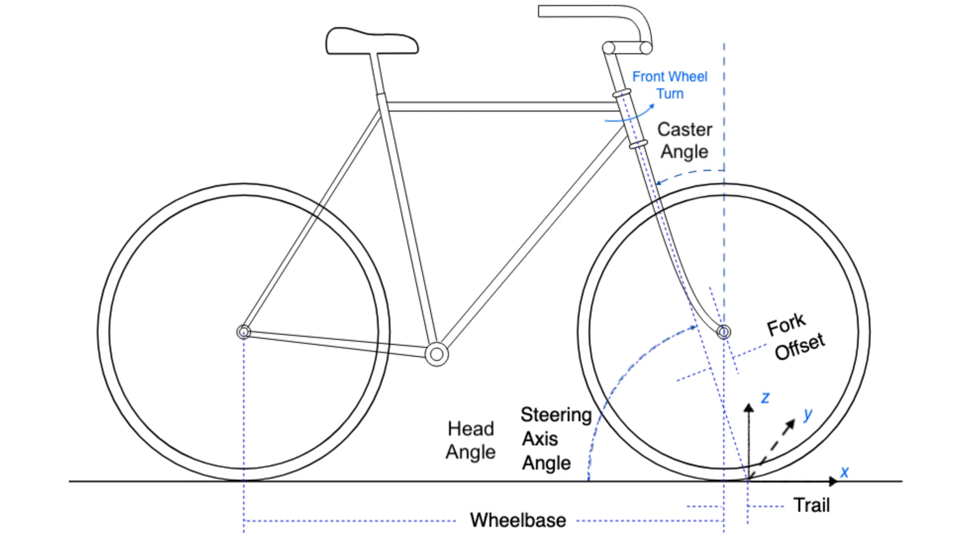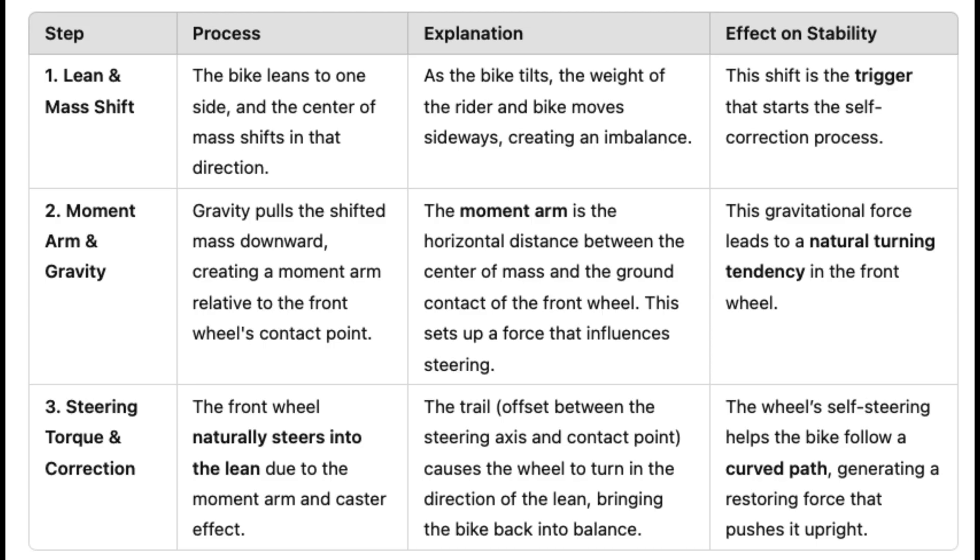Steering geometry, particularly through what cyclists call trail, is the bike's main stability feature. Look at the front end of any bike — the fork doesn't point straight down but angles backward. This creates an imaginary steering axis that hits the ground ahead of where the front tire contacts the road. The distance between these two points is called trail. This setup creates a self-correcting system that works in a specific sequence when a bike begins to lean.